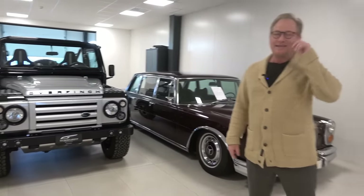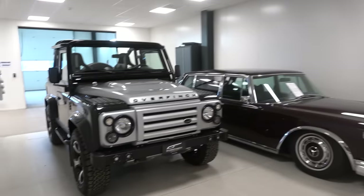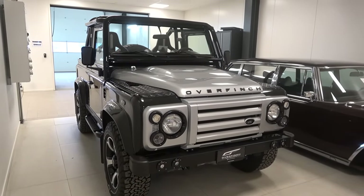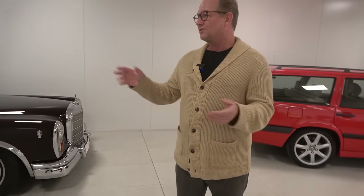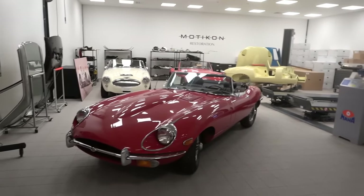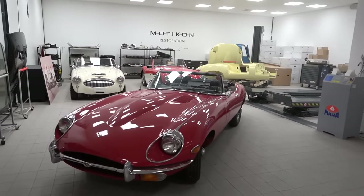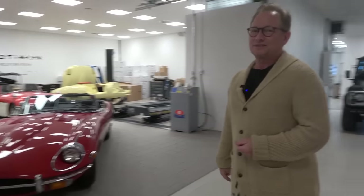You guys are also Overfinch as well. Yes, we're responsible for Overfinch in Scandinavia and we work with the whole of Europe actually — we convert Overfinch cars. We have our own show cars to show what we can do, and you can come with your car and we convert it. We don't say no here — we do what you want. And this is your restoration shop — here we test cars, we disassemble them and put them together again.